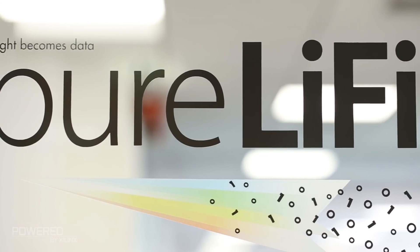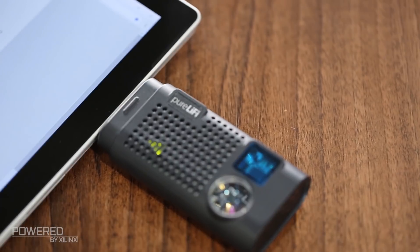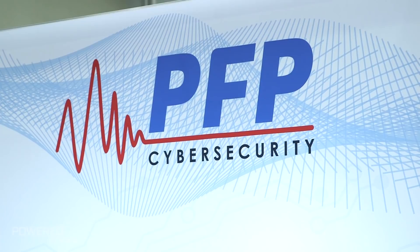Li-Fi is high speed data communication through LED lights, similar in speed to current Wi-Fi technologies. Typical cybersecurity solutions today take 200 days to respond — PAP detects and remediates in milliseconds.